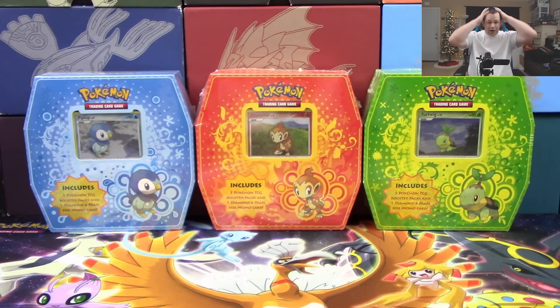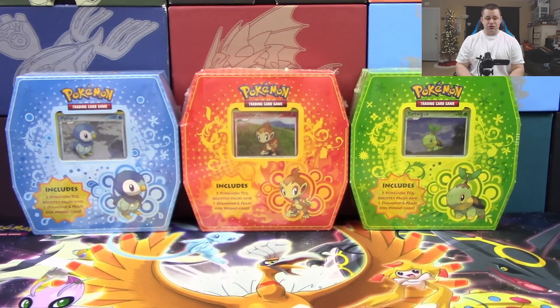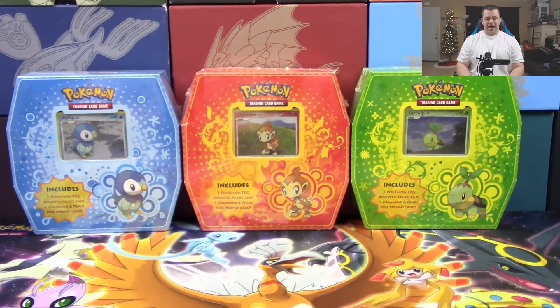I can't wait to see if we get something really cool out of these, because there are some really old packs in here that can yield some pretty expensive cards. We've opened these up before on the channel, but as the popularity of Pokemon has spiked these have become harder and harder to find. I actually purchased multiple sets and haven't decided what I'm going to do with all of them, but I want to open up at least one.